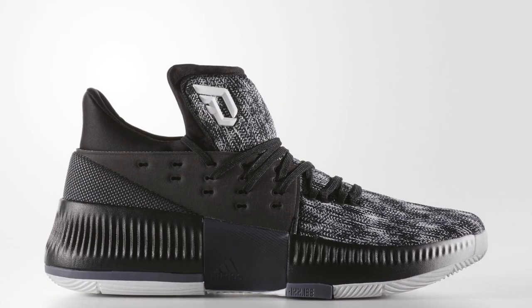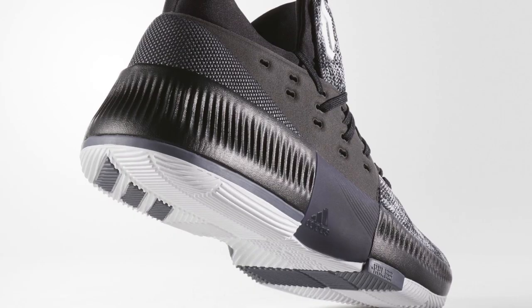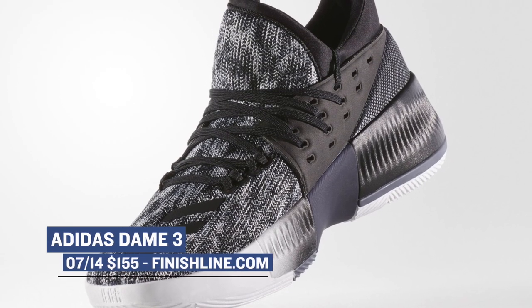Jumping ahead to tomorrow, we have a shoe that hasn't been getting as much love as I think it should — the Adidas Dame 3. This colorway is just known as black, and the shoe actually looks really good in that colorway. Adidas has been doing a really great job with Dame's shoe, and of course it's priced at $115, which makes it a great deal for basketball sneakers. Those will be available starting tomorrow.